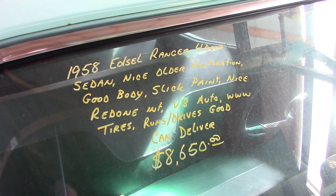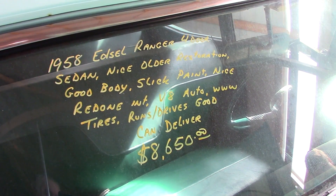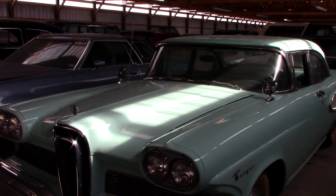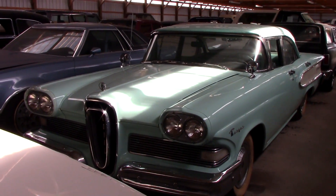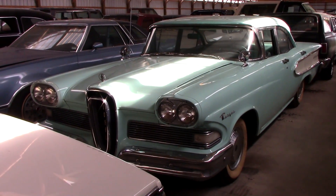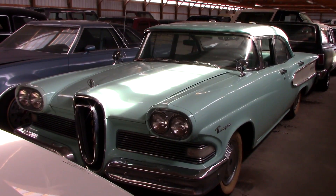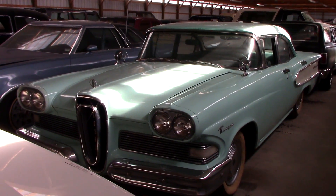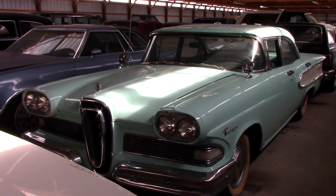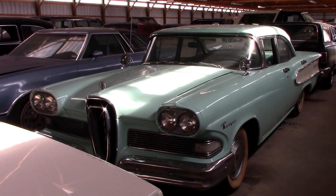Let's check out the specs: it's a 1958 Edsel Ranger four-door sedan, and they say it runs and drives good. Anyway, guys, we just thought you'd like a look at that one — just something a little unusual that you don't get a chance to see very often. They weren't really well loved at the time, but I think they kind of grow on you after a while. It looks as cool as any other '50s car to me, and it's a lot more unique because you just don't see them. As always, we do appreciate you watching and commenting, and we'll see you in the next one.